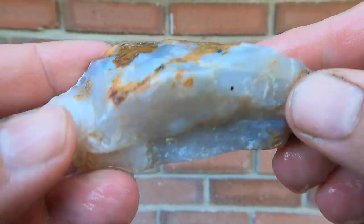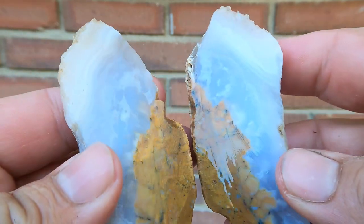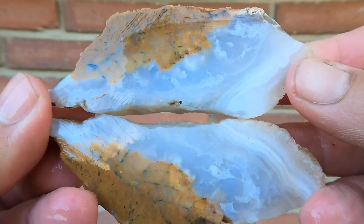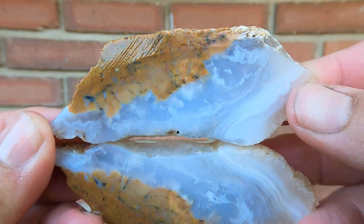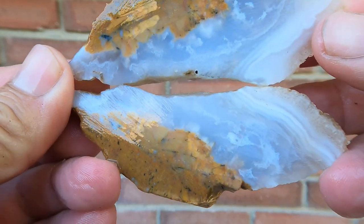Here we have some agate from the Drum Mountains. It looked really good on the outside, so I'm very hopeful. Yes — that looks good. Oh, look at that, that is beautiful stuff. That is so nice. I need to get more stuff like this.